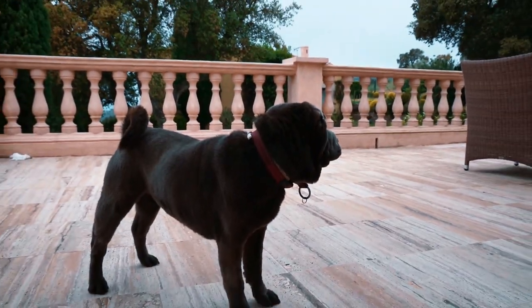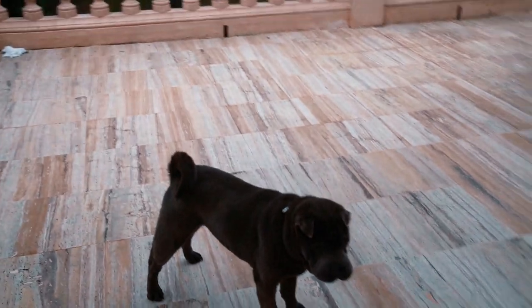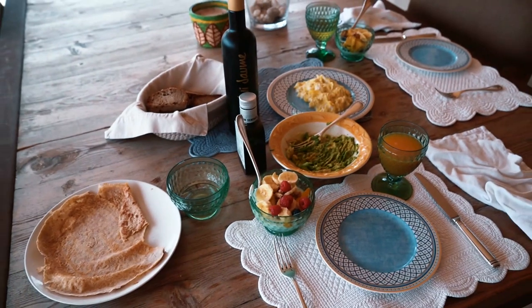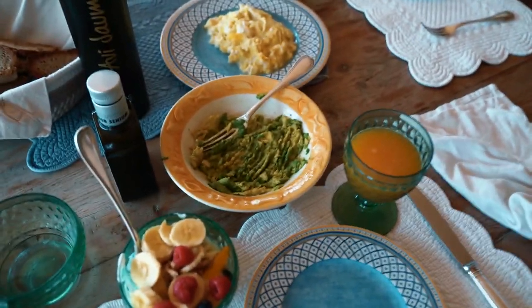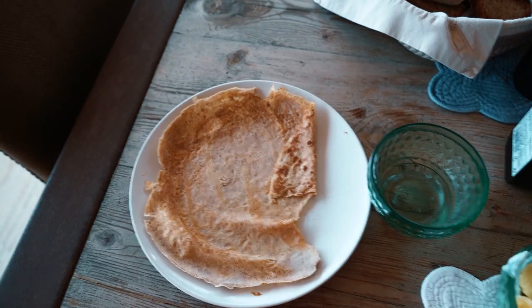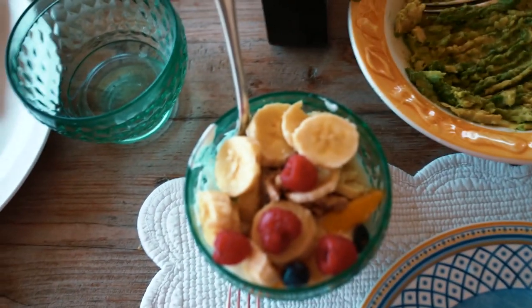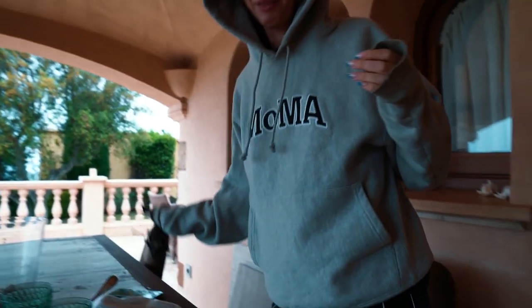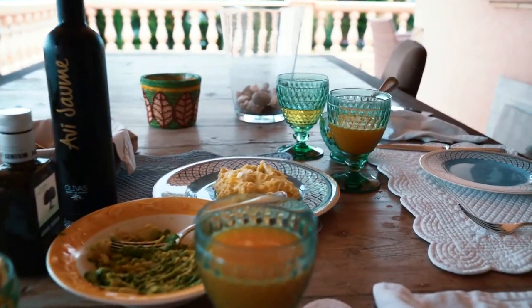We're back home. For breakfast we've got some OJ, avocado, scrambled eggs, a bit of rye bread, oats, and yogurt. I asked how the walk was and the answer was... the breakfast was the best part.